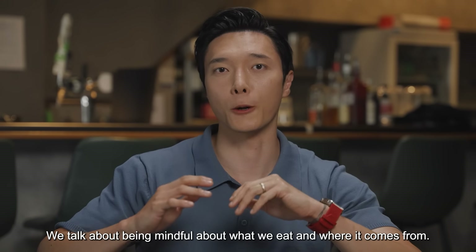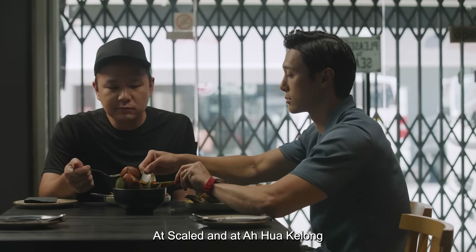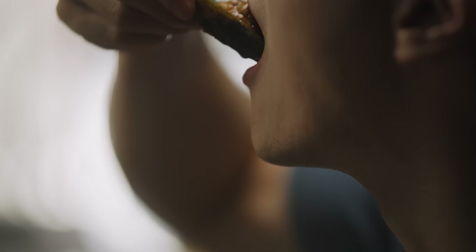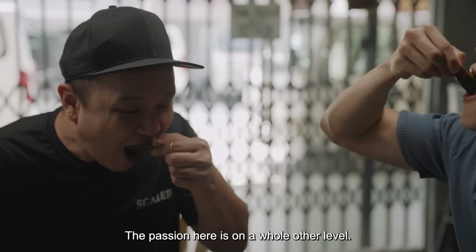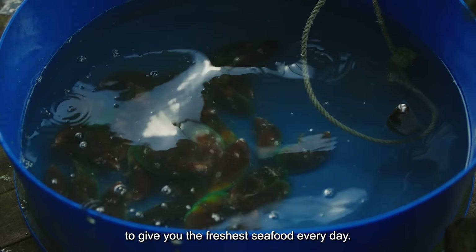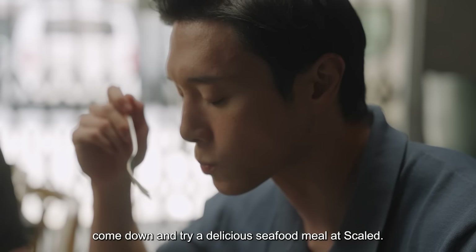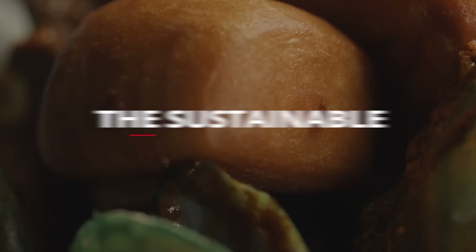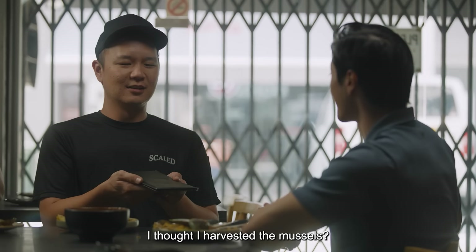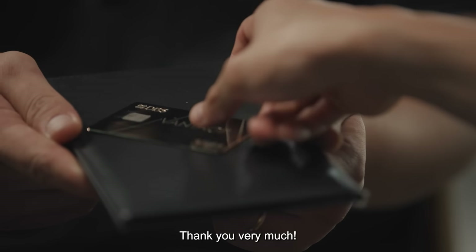We talk about being mindful about what we eat and where it comes from. All of that starts with places like this — at Scaled and at Ahua Kei Lung — where local produce is the star of the dish. The passion here is on a whole other level. Rain or shine, the chefs and the fishermen work so hard to give you the freshest seafood every day. So don't take your produce for granted — come down and try a delicious seafood meal at Scaled. And it's bill time. I thought I harvested the mussels! The fish has got to be paid for as well. There's pasta and all that.